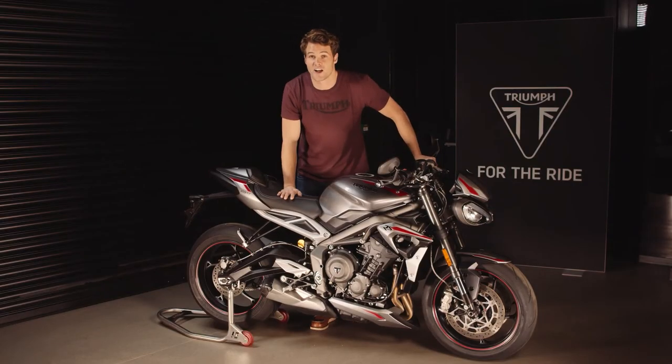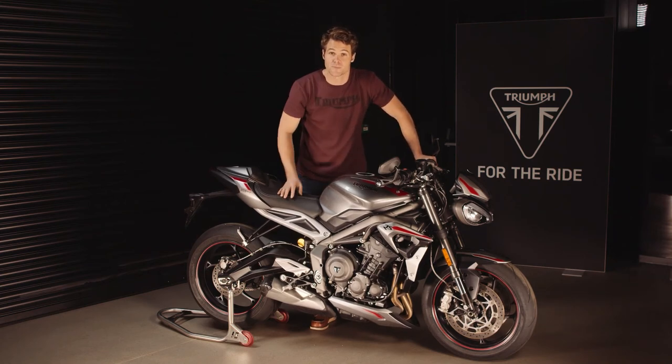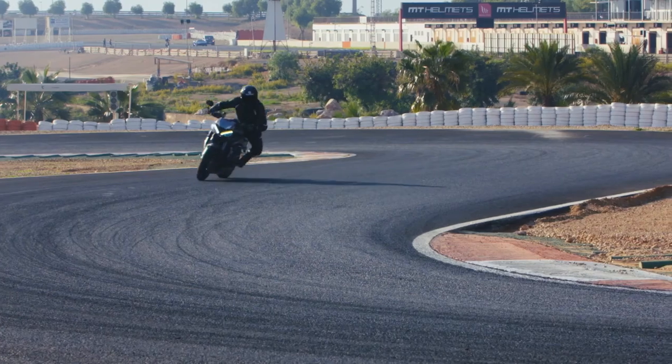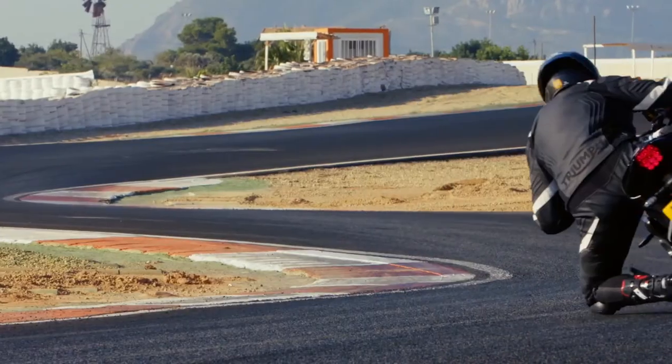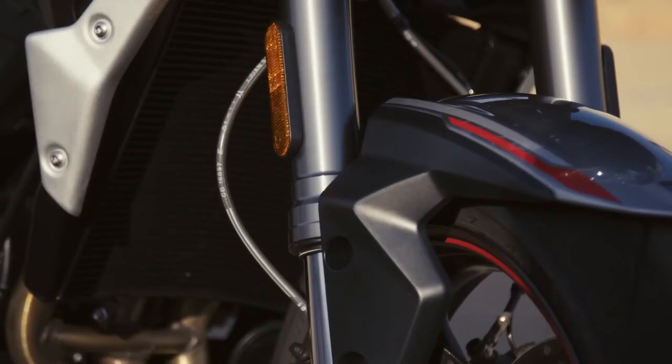Another great update is the five improved riding modes: road, sport, track, rider-configurable, and rain, which have now been optimized to suit the bike's higher level of performance. These modes adjust throttle response, ABS, and traction control settings, and can easily be selected whilst riding. As the lightest bike in its class with the lightest wheels in class, the new Street Triple RS has an incredible power-to-weight ratio and precise, engaged handling, making it a very agile, exhilarating, and accessible bike to all riders.